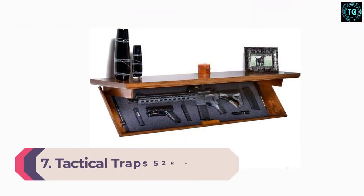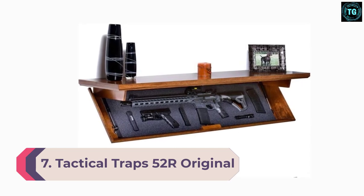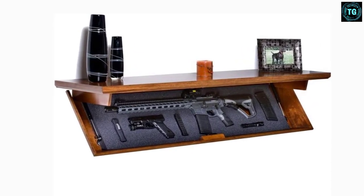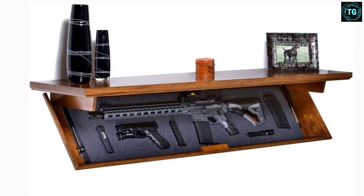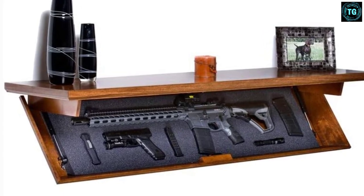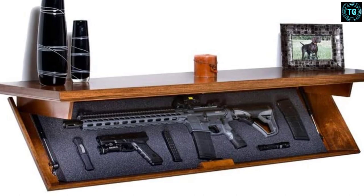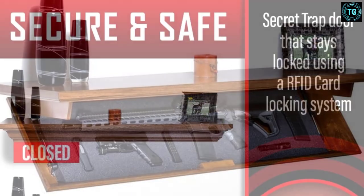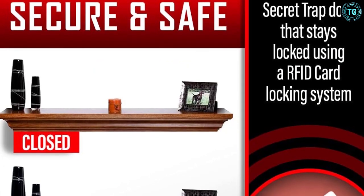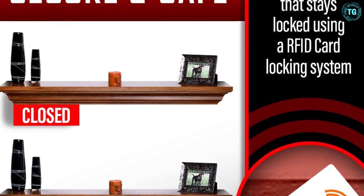Number 7: Tactical Traps 52R Original. This gun shelf from Tactical Traps is useful at keeping any firearms you store away from the reach of children and other strangers. The exterior of the shelf measures 46x13x5 and the product as a whole weighs 9 pounds. Additionally, it is made of wood and can be mounted on a wall. Tactical Traps is a reputed brand that makes top-notch products, and this shelf is a prime example. It has a hidden storage space that is easily accessible with a modern RFID locking system.